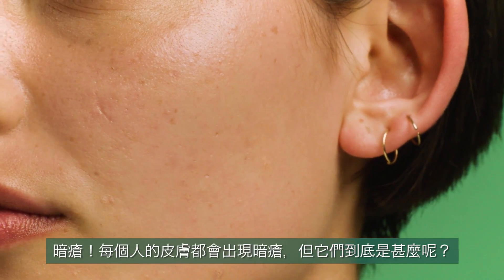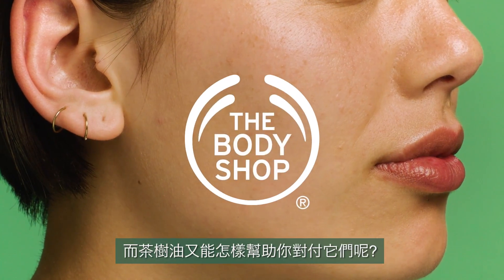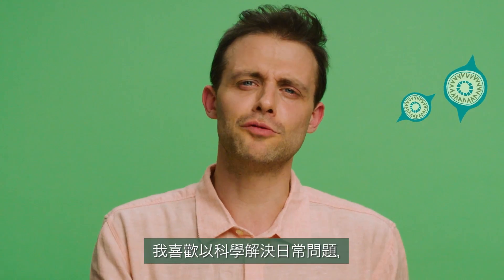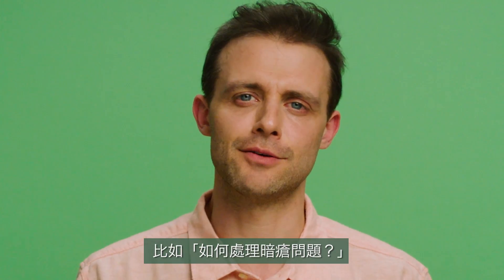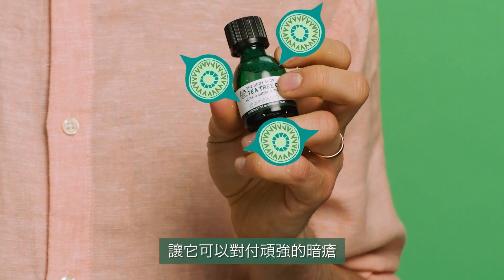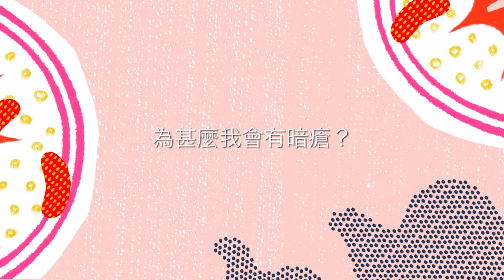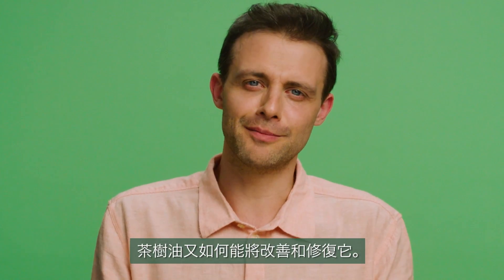Blemishes. Everyone gets blemishes, but what are they and can tea tree oil really help you to fight them? I'm Steve Mould. I'm a scientist. I like to solve everyday problems with science, like how to manage breakouts. I've teamed up with The Body Shop to investigate the science behind their best-selling tea tree oil and how it can combat breakouts. Let's find out what blemishes are and how tea tree oil might help you to control them.